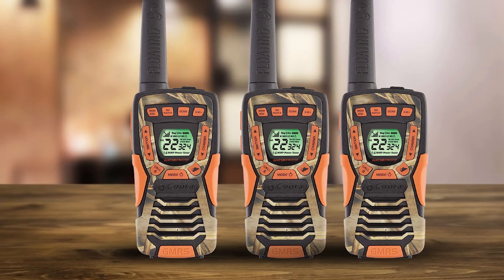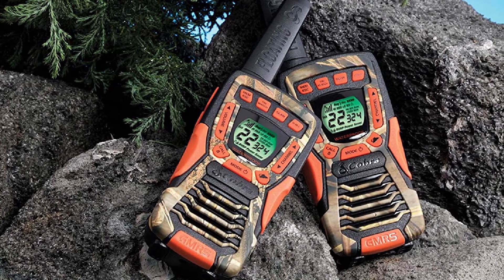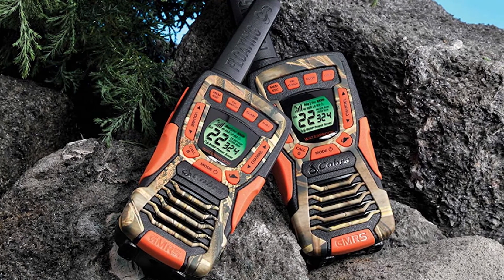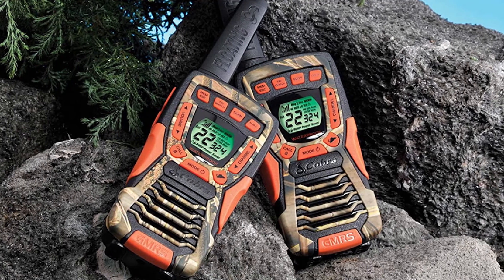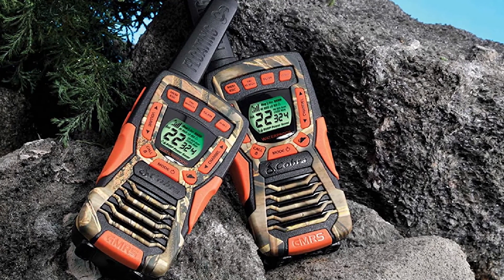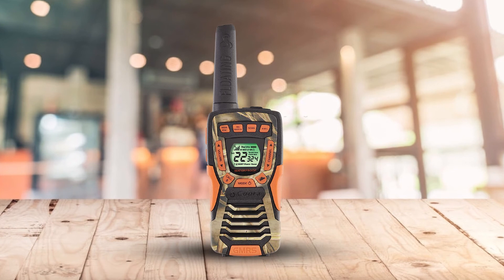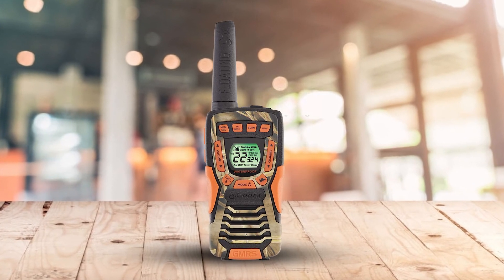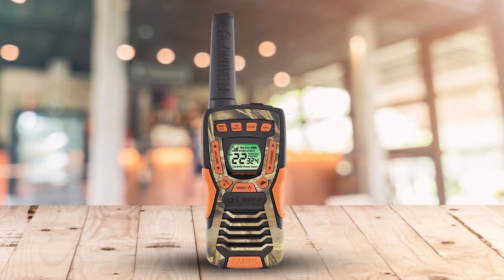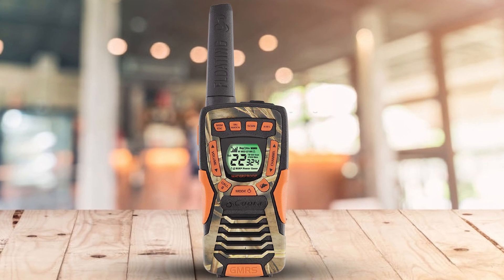The Rewind Say Again function allows you to replay the last 20 seconds of an incoming call in case you missed something important. IP67 waterproofing means the CX 1045R can be submerged in 1 meter of water for up to 30 minutes. Although built to float, it also comes with a handy high-vis orange cord to make fishing it back out of the water easier. It also comes with a built-in LED flashlight on its base. Whether you're whitewater kayaking or just enjoying a peaceful fishing trip, its long communication range, solid construction, and wide range of features make it ideal for any situation where you need to communicate reliably.